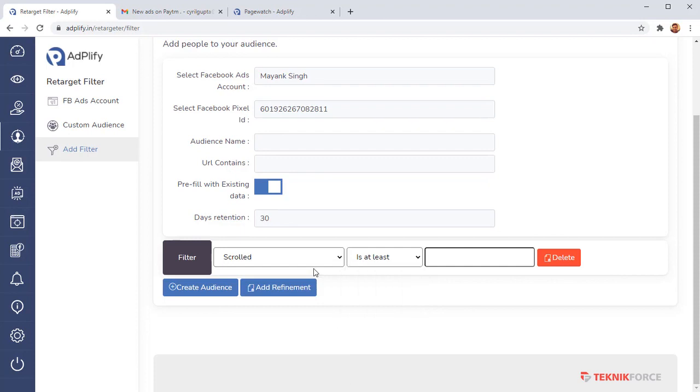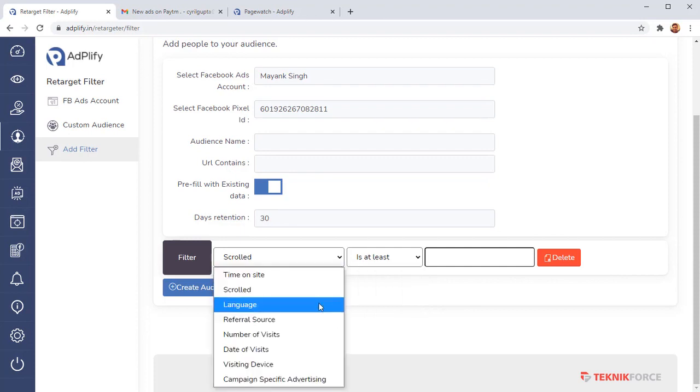You can target people based on: what language they're using Facebook in, what referral site they came from, how many times they've come back to your site — people who've returned multiple times are ready to convert, they just need a little push. You can also target people who visited during a specific date range, like a special sale period.